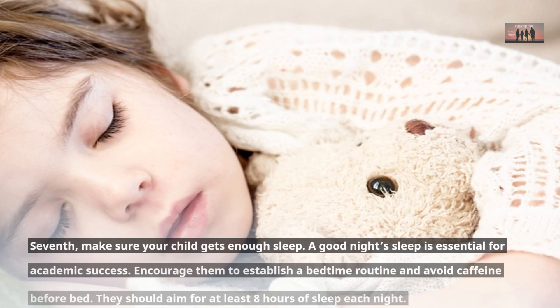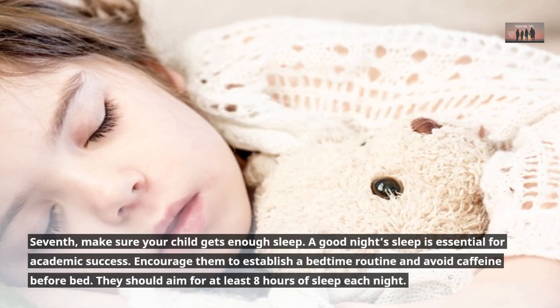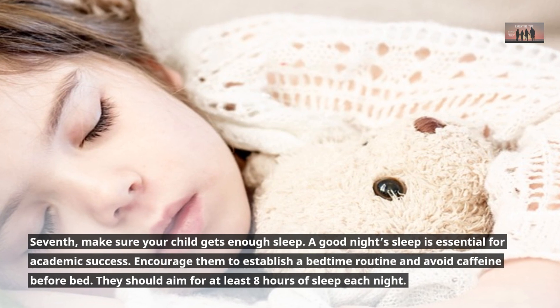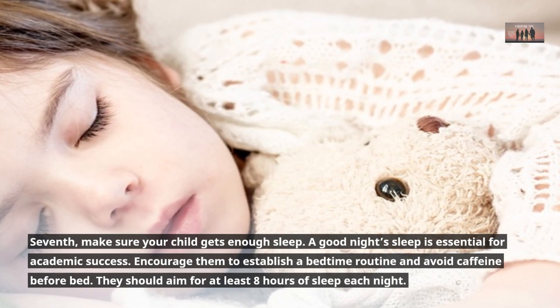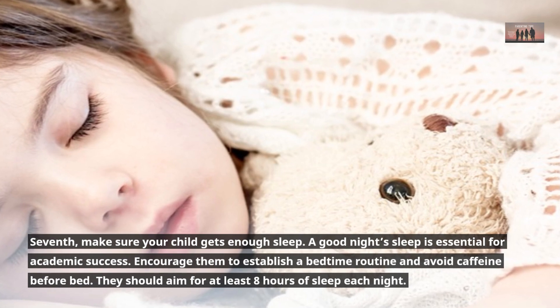Seventh, make sure your child gets enough sleep. A good night's sleep is essential for academic success. Encourage them to establish a bedtime routine and avoid caffeine before bed. They should aim for at least eight hours of sleep each night.